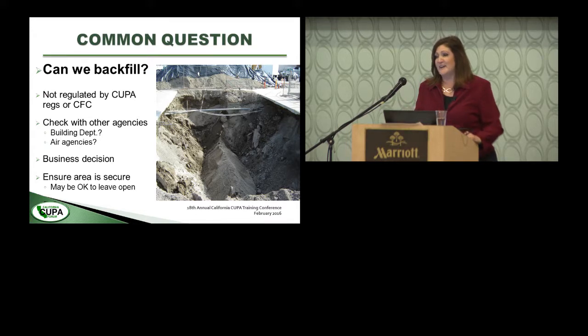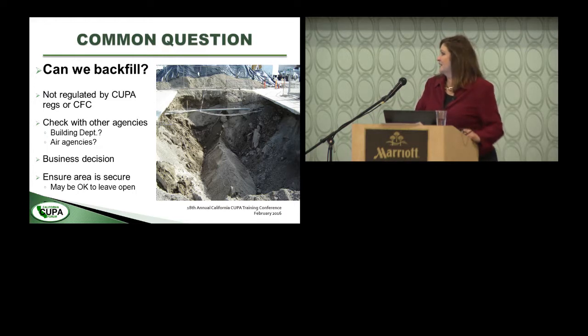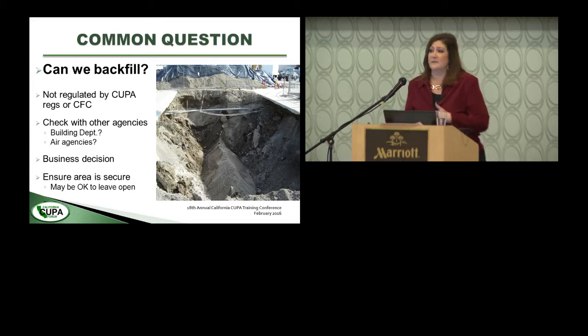A common question as I'm leaving the job site is: 'Can we backfill?' That's not really our jurisdiction. We did not apply to be an LOP, so if they want to fill the excavation, I actually prefer it — now you don't have a gaping hole someone could fall into. But be aware there may be building requirements and compaction requirements — it's up to the business and their contractor to make that decision.